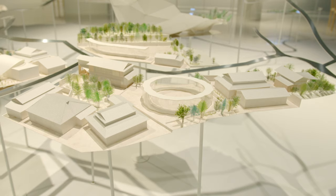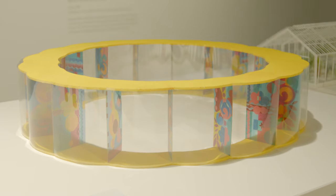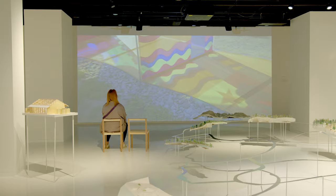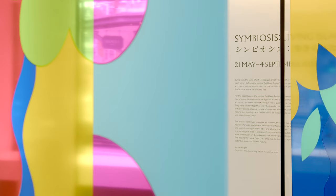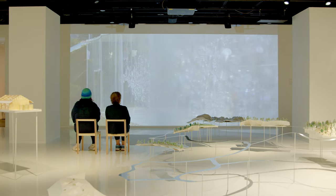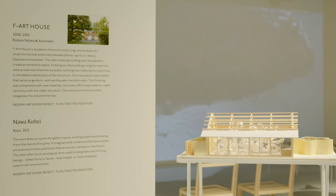The art houses are in fact existing buildings, and the idea of renovation is important to their creation. Each of these art houses contains a temporary installation. For example, Beatriz Milhazes, the Brazilian artist, is at present exhibiting in A Art House. In S Art House there is an installation by Kojin Haruka. One of the largest art houses on the island is F Art House, and this contains the work of Nawa Kohei.